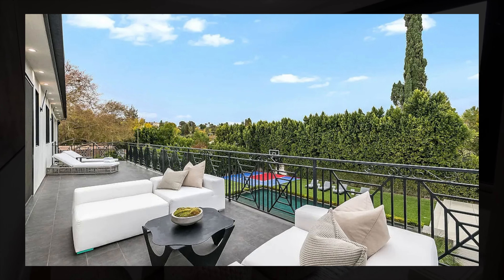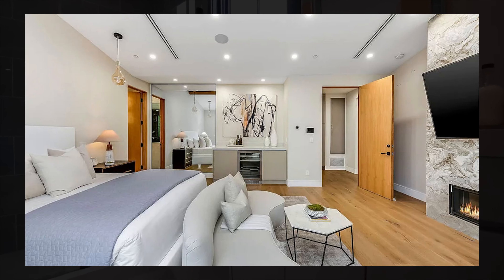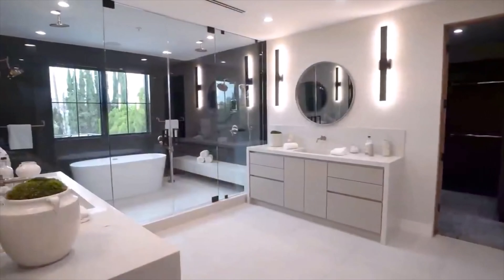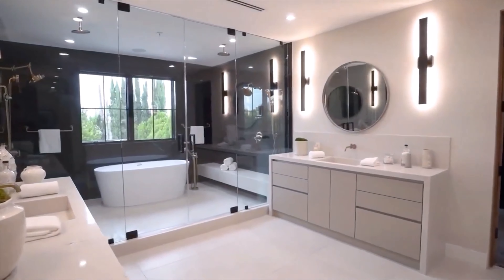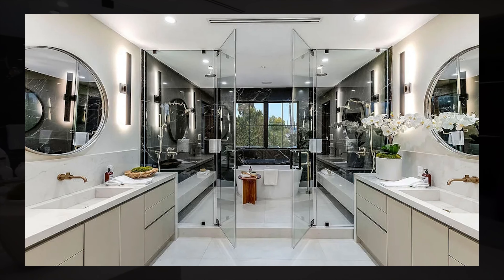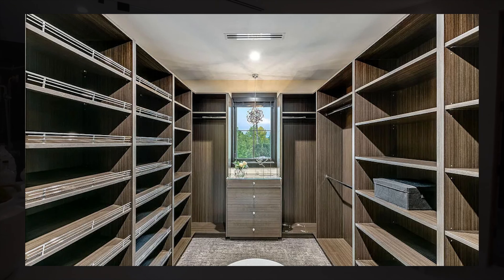There's plenty of space on this balcony as well. Inside, you have a mini bar as well as a huge bathroom featuring dual vanities, a huge shower with a bathtub inside, and black marble throughout, as well as a large walk-in closet.